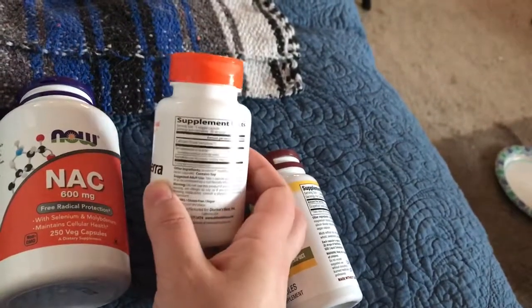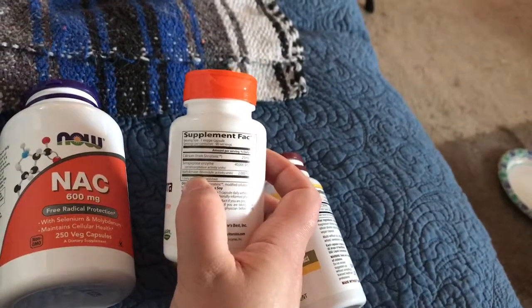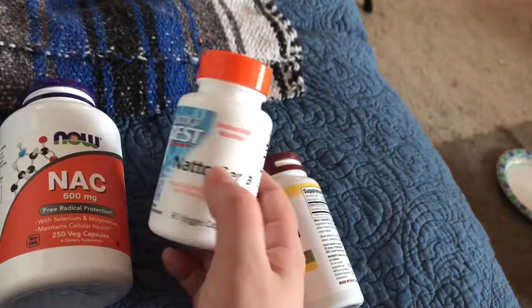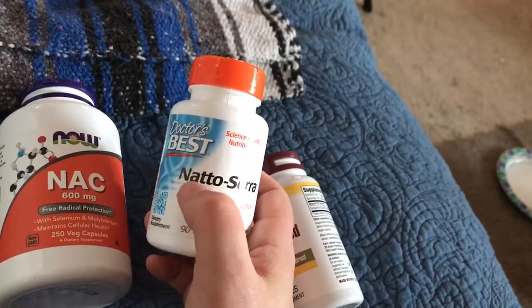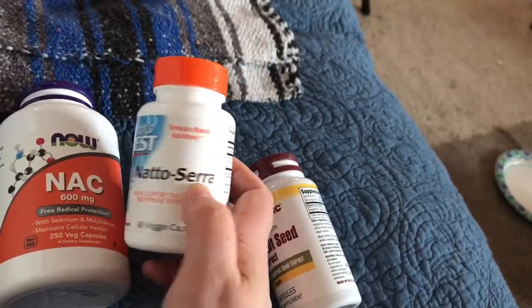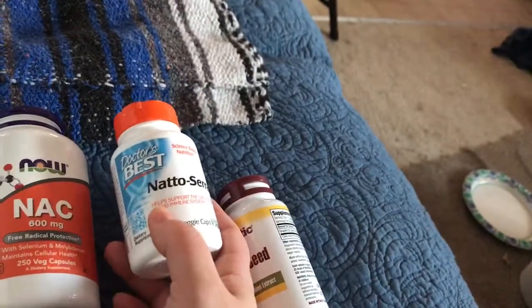The serrapeptase breaks it up and the nattokinase sweeps it out of your system — basically it's like the broom behind the dynamite. So I'm taking that.